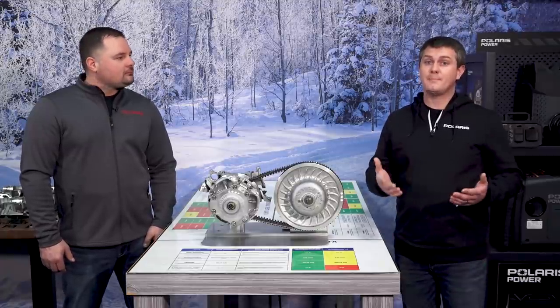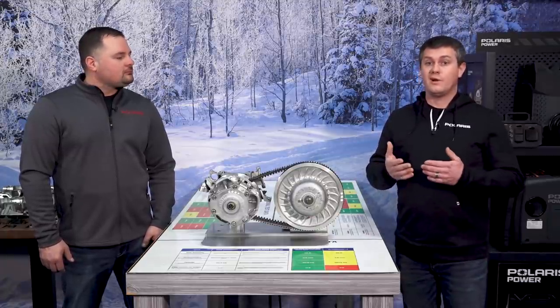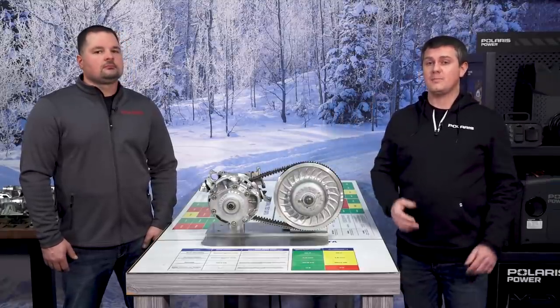Polaris engineered belts are specifically designed for the applications that they go in, whereas aftermarket companies are designing their belt for a wide variety of applications — maybe snowmobiles, maybe ATVs, or even side-by-sides. Because of that, a lot of compromises are made along the way. Three big differentiators stand out to me.